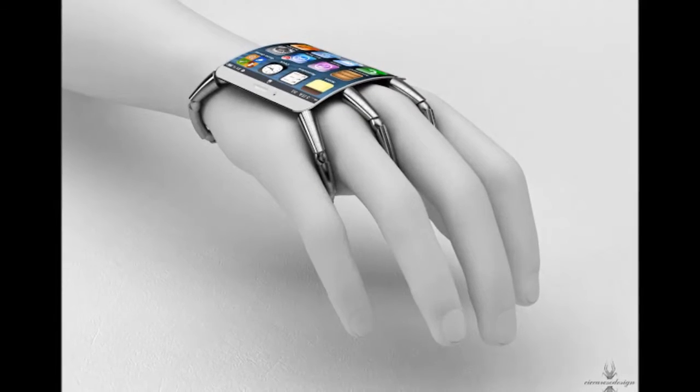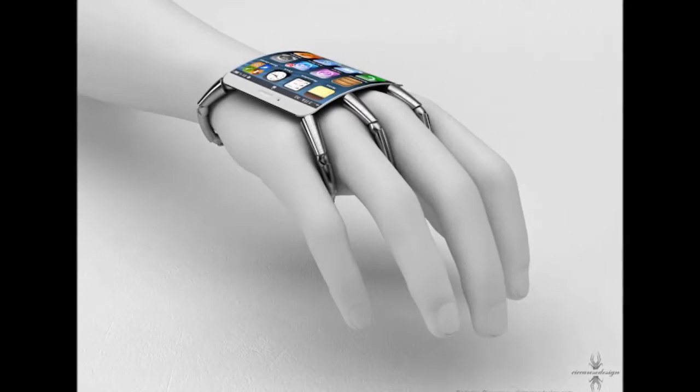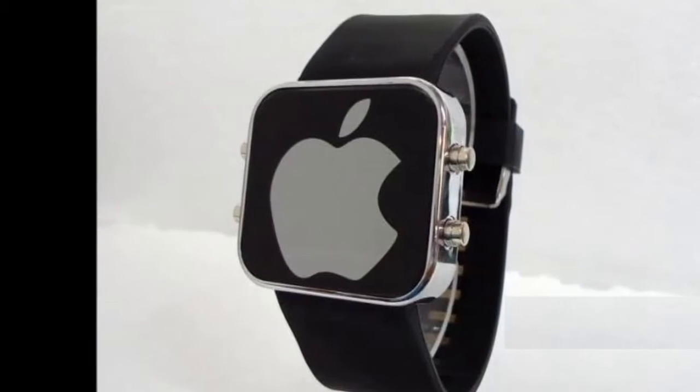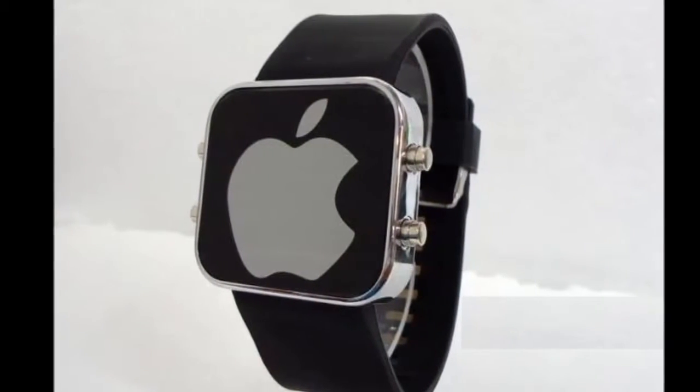It blends the traditional and the futuristic, the mechanical and the electronic, perfectly. There's barely any click as you flip between screens, and you realize that this simple touch is what smart watches have been waiting for.